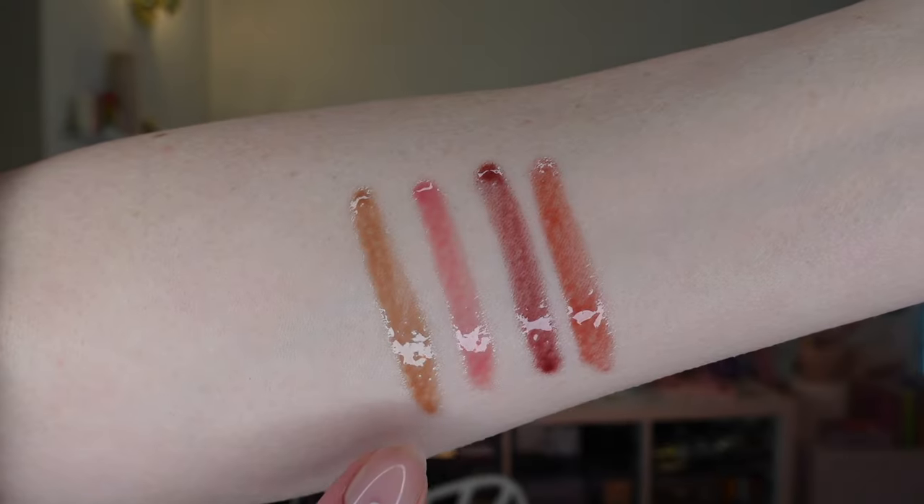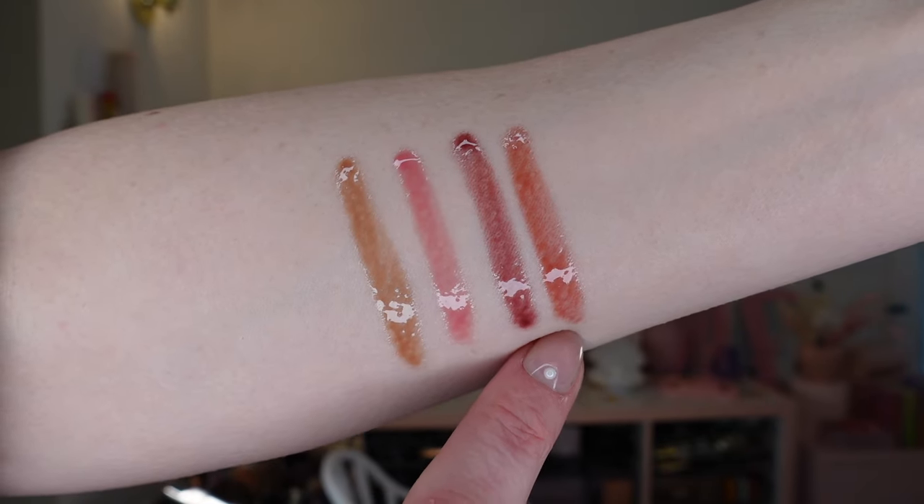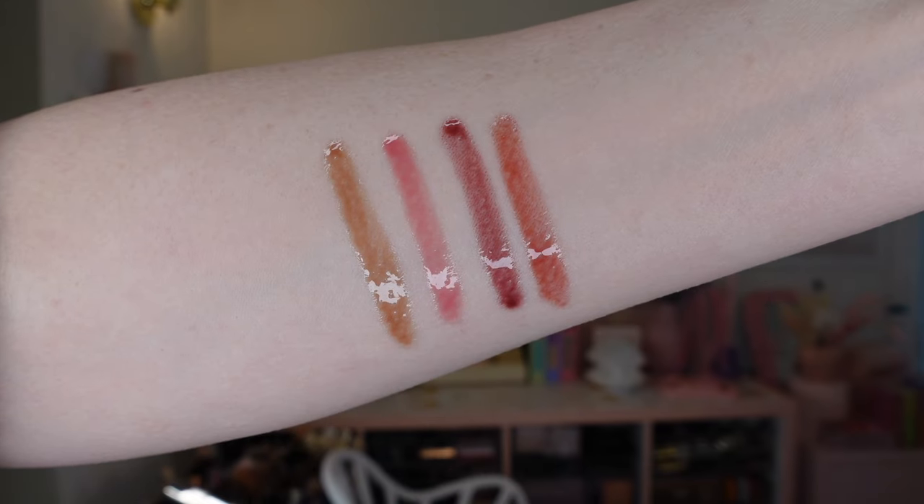And then we'll move into lip swatches and talking about the formula. We have Praline, Macaron, Fig, Persimmon. Now that you've seen the arm swatches, you can see the shades do look quite different swatched on the arms, but that isn't always the case on the lips. So let's go ahead and move into the lip swatches.